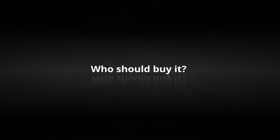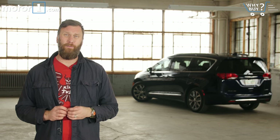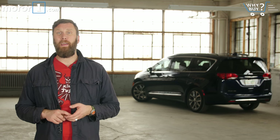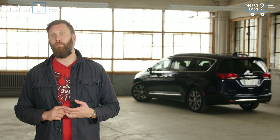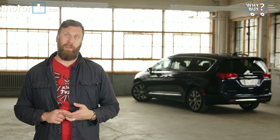Who should buy it? This is a downright spectacular minivan to drive, ride in, and live with day to day. The flexible interior space, wealth of technology and options, and handsome looks should put it on everybody's must-test list if they're in the market to buy a minivan.